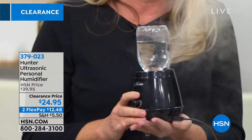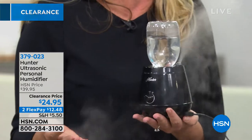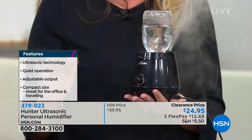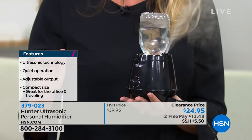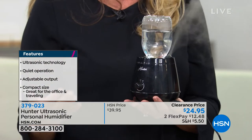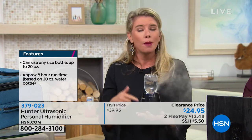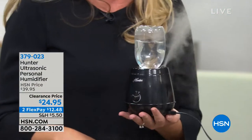It's also portable — I travel with mine all the time. I stay at hotels here at HSN, and this makes that hotel room the perfect level of moisture. When traveling for the holidays and going to my parents' house where the heat is on all the time and it's extra dry, instead of relying on them to have a humidifier, I have this. And it's not going to damage antique furniture with condensation because it doesn't sweat.